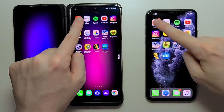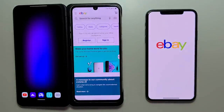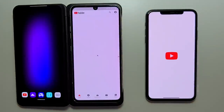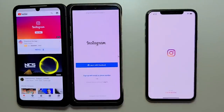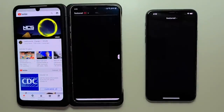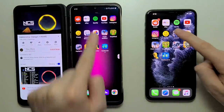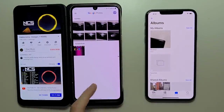So first of all, we read it — LG. eBay — LG. Spotify — once again LG. YouTube — LG. Instagram — excellent job here for the LG. Amazon Shopping — once again LG. So now for gaming.